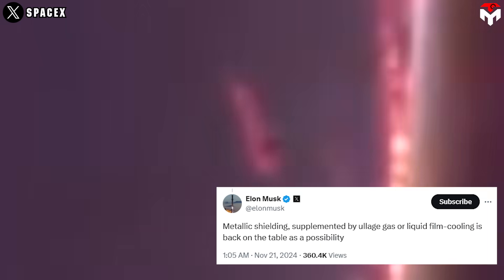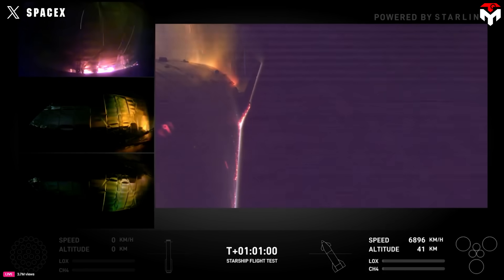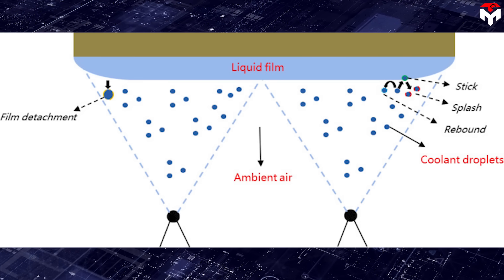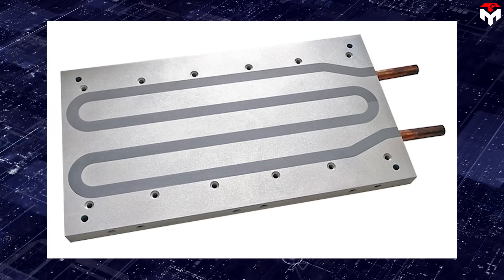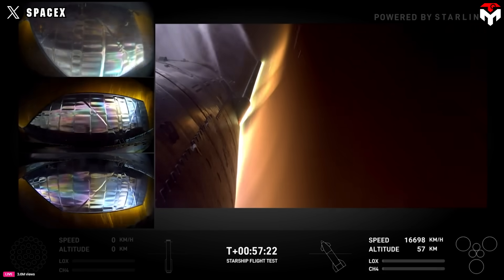During early testing in Flights 5 and 6, six aluminum-coated heat shield tiles on the ship's side melted during re-entry. Rather than treating this as a setback, the team leveraged these findings to improve the design using liquid film cooling. Liquid film cooling dissipates heat such that the material actually becomes stronger under thermal stress. The technique involves introducing a coolant fluid through small holes or slots — called film cooling holes — directing fluid along the walls to create a protective layer between the surface and the hot gas stream.